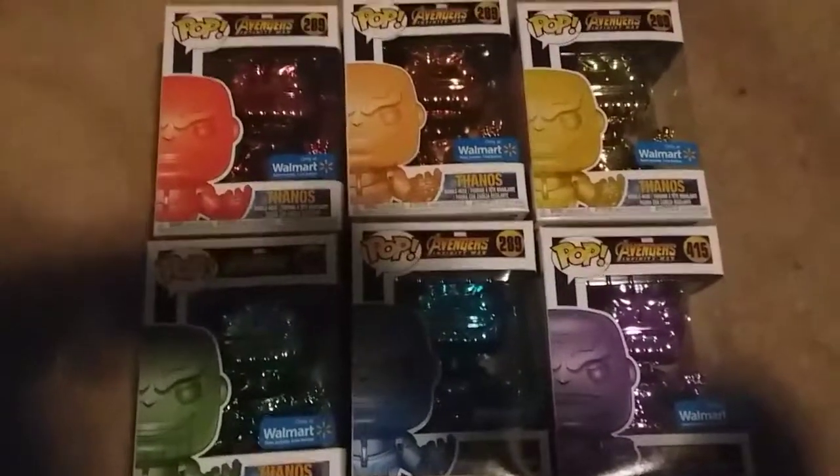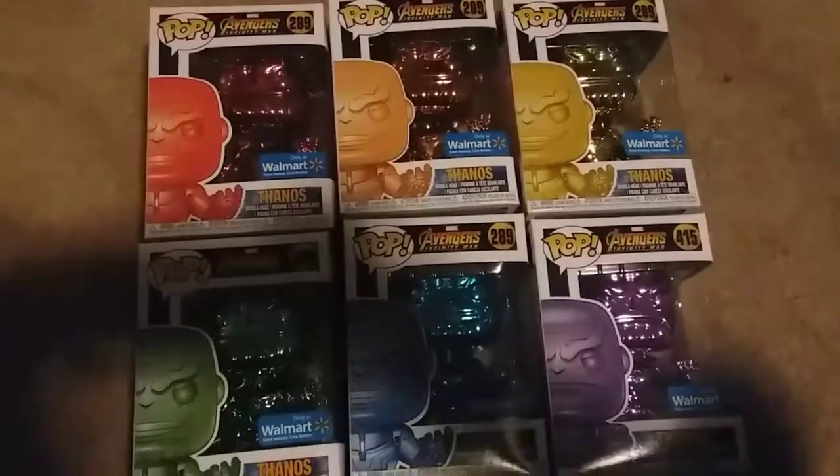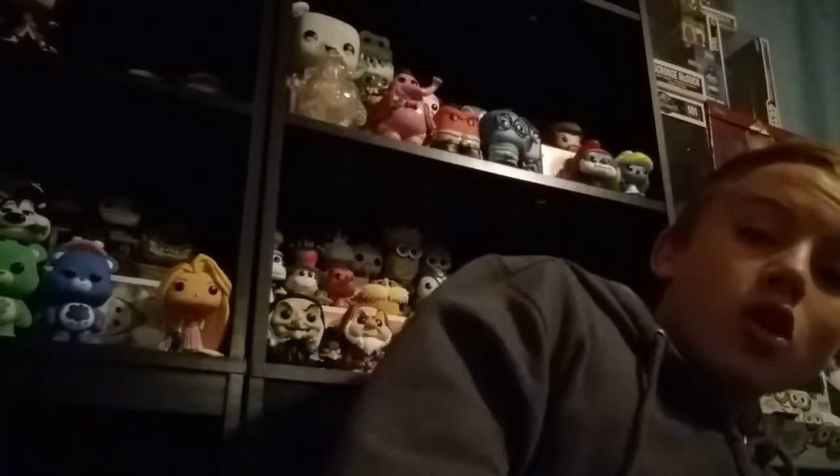Okay, so here they are. I tried to hold them all up but then I realized it'd be really hard. I got all six of the Chrome Thanoses, so let's go in-depth right now. We are going to go in order, like of the rainbow, because that's how I'm going to put them somewhere up here — I don't really know where yet.